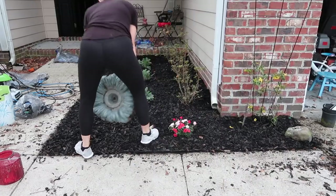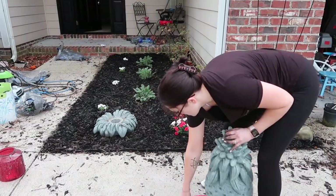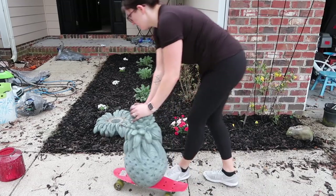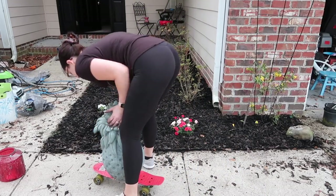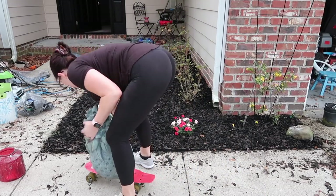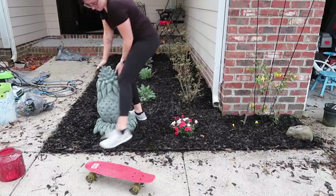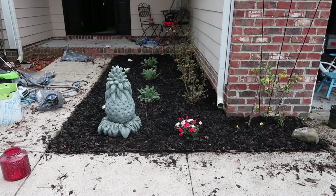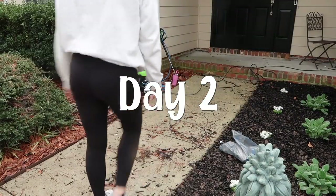We also have this huge stone pineapple that Tim's grandma got for me for Christmas a few years ago, and I'm going to move it over here. Not gonna lie y'all, this is super heavy and I've been working out a lot, but I probably should've asked my husband to help me move it. But I am a strong, independent woman who is also very stubborn, so I make it happen — I actually used one of the kids' skateboards to move it across the yard, and I call that genius.